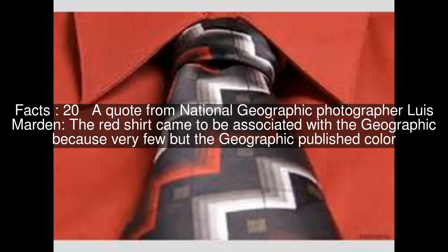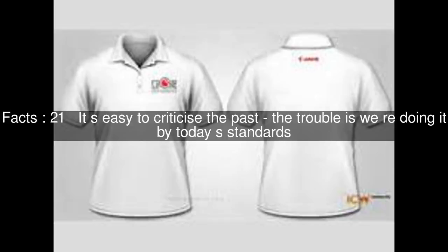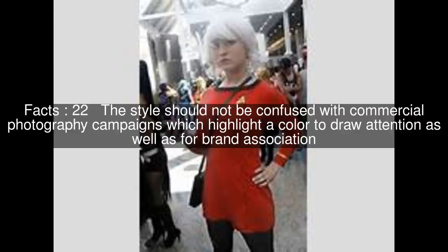A quote from National Geographic photographer Luis Martin: "The Red Shirt came to be associated with the Geographic because very few but the Geographic published color." It's easy to criticize the past; the trouble is we're doing it by today's standards.